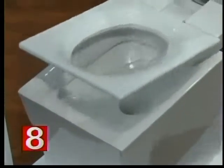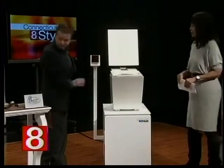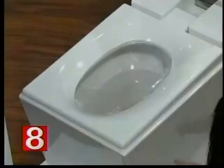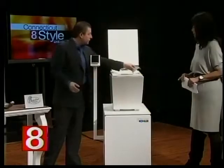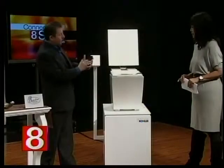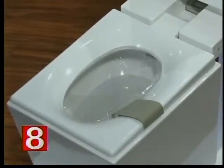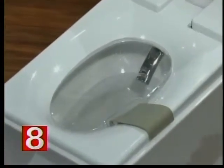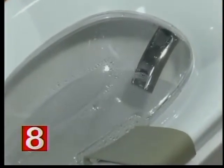Another feature: this toilet is also a bidet. In European and other countries, bidets are common — we're really the only ones who don't embrace the bidet. It won't work unless someone is sitting on it, so we'll demonstrate by simulating that. Using the remote, you hit the front wand and it comes out and sprays you with warm or cool water — you can set the temperature. When you're done, it also dries you. You really don't need toilet paper anymore.